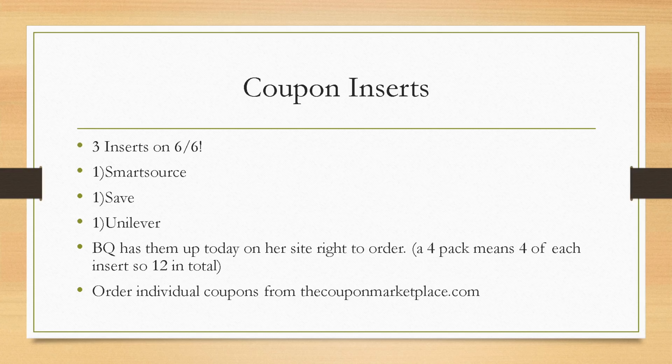Lots of really great coupons are coming and BQ of course does have them up on their website. When you're ordering, a four-pack is the smallest package, so that would be four of each of the inserts — we're getting three inserts, so you'll be getting 12 in total. The link is below in the description box and you can use code BREE10 to get 10% off your first order. If you want to order just a couple individual coupons, you can order from thecouponmarketplace.com — my link and coupon code are in the description box. All rebate apps and referral codes are always there for you as well.